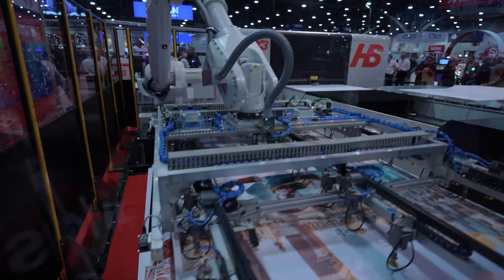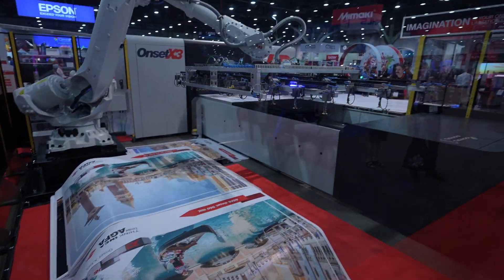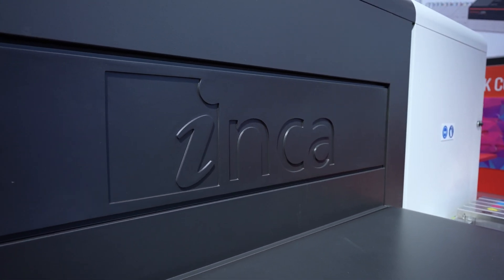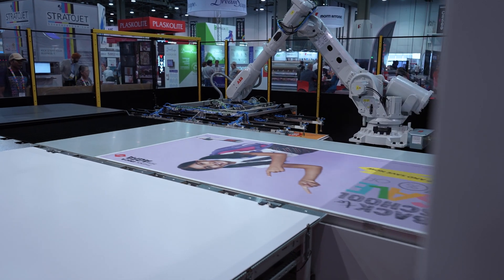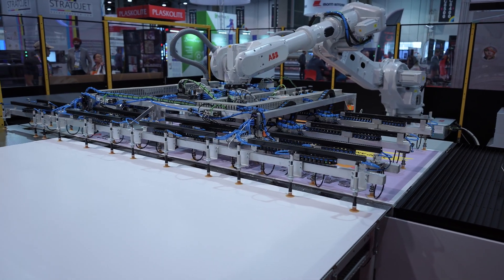The vacuum bed behind me can move up to two meters a second. We're jetting drops at four to seven meters a second. So that combination coming together — the heads, the drops, the bed — it has to be accurate and reliable. If those drops don't land in the right space, we're going to have some angry customers. The Agfa inks here today, combined with the Onset itself, deliver that solution.